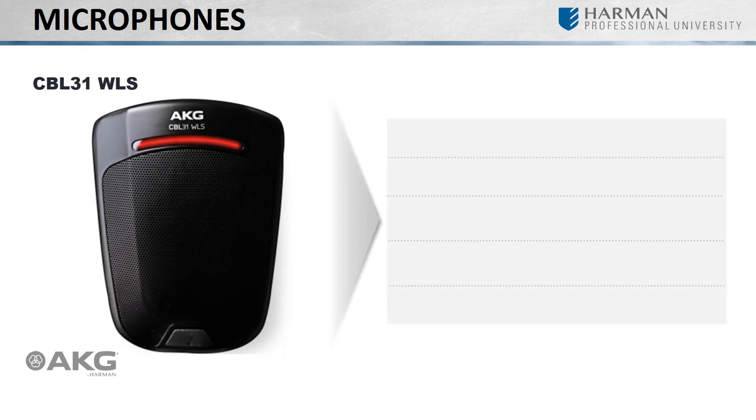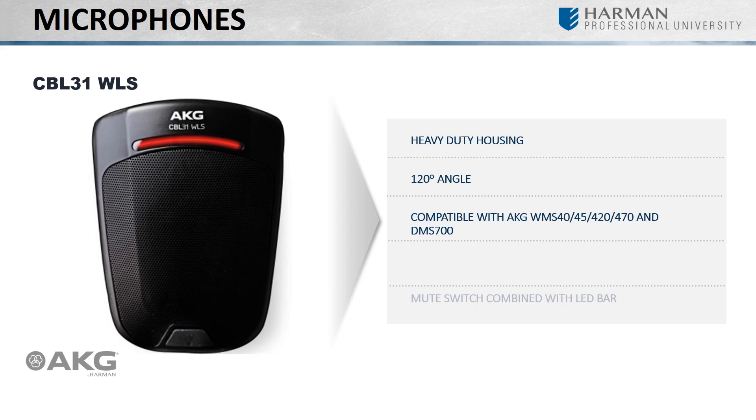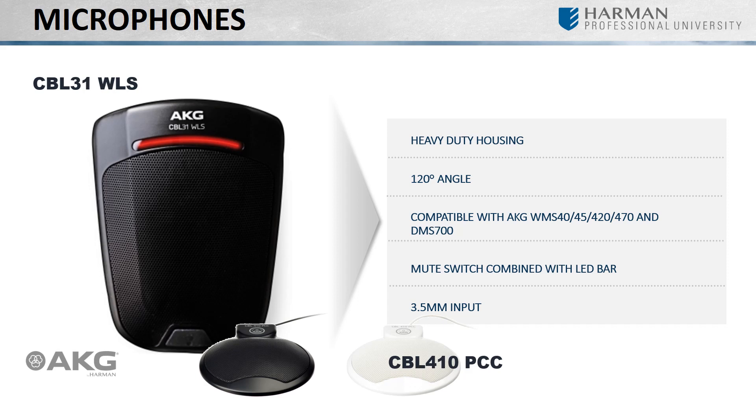If your application dictates that it is not possible to speak directly into a microphone, as you may experience in conferencing applications, then you may be in need of a boundary microphone. The CBL31 provides a heavy-duty housing holding its microphone firmly in place and making it very shock-absorbent. Its 120-degree angle cardioid polar pattern offers more mobility in front of the mic. It's compatible with a host of AKG wireless transmitters. Its built-in mute switch combines with the LED bar giving clear indication of its current function to all participants in the meeting. Its 3.5mm input allows you to cascade up to 4 CBL410 PCC microphones for covering a larger meeting table with a single wireless channel.